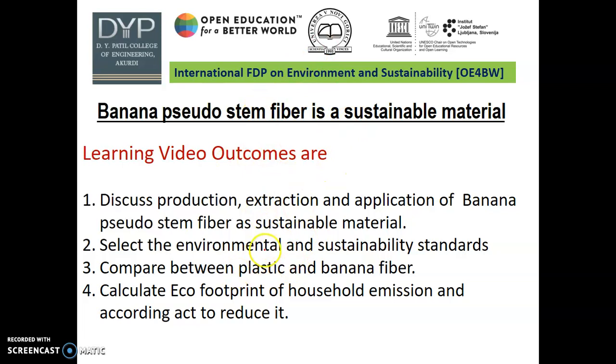In this task, I am more focused on banana pseudo-stem fiber as a sustainable material. After completion of this video, students or learners will be able to: discuss production, extraction, and application of banana pseudo-stem fiber as a sustainable material; select Environmental and Sustainability Standards; compare between plastic and banana fiber; and calculate the eco-footprint of household emissions and how to reduce it.